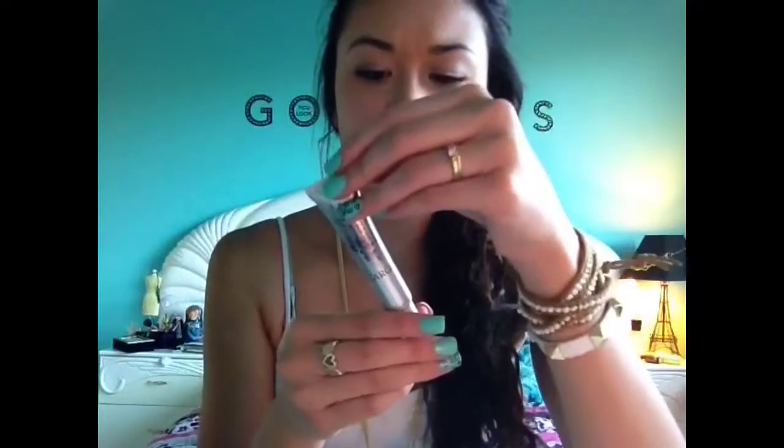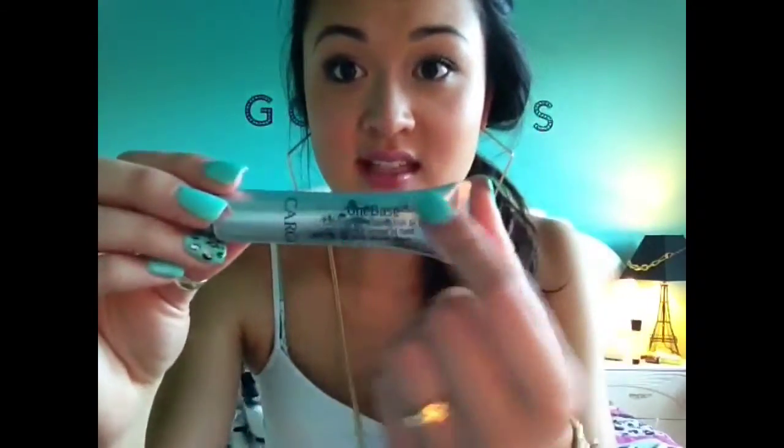This is my One Base Cargo Concealer. I have been using this forever. I don't use this when I get ready in the mornings — this is just my to-go concealer and it works really well for emergencies. It's lasted me a long time. I think it's in light because I always get my concealers light and then I just cover it up with a powder. It's really faded because I've had it forever.